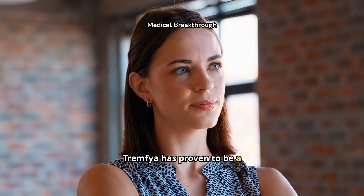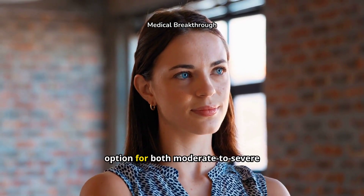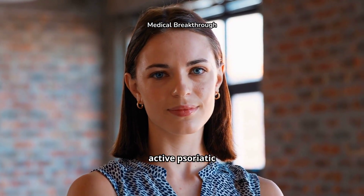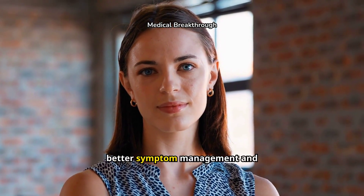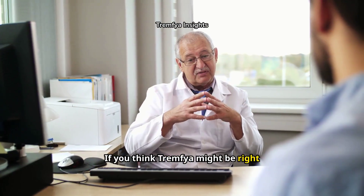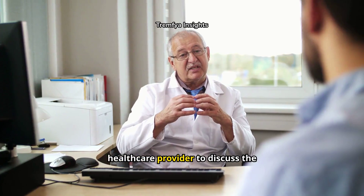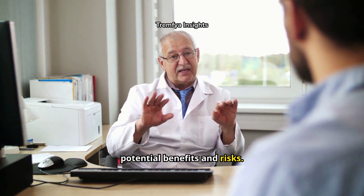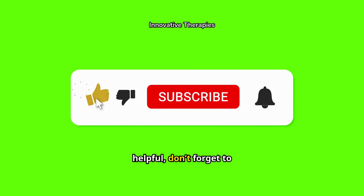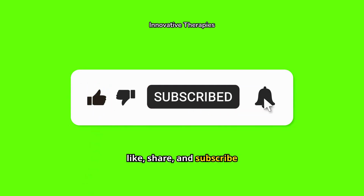Tremphia has proven to be a highly effective treatment option for both moderate to severe plaque psoriasis and active psoriatic arthritis, offering hope for better symptom management and improved quality of life. If you think Tremphia might be right for you, consult your healthcare provider to discuss the potential benefits and risks. For more updates on the latest treatments and innovations in healthcare, see you next time!